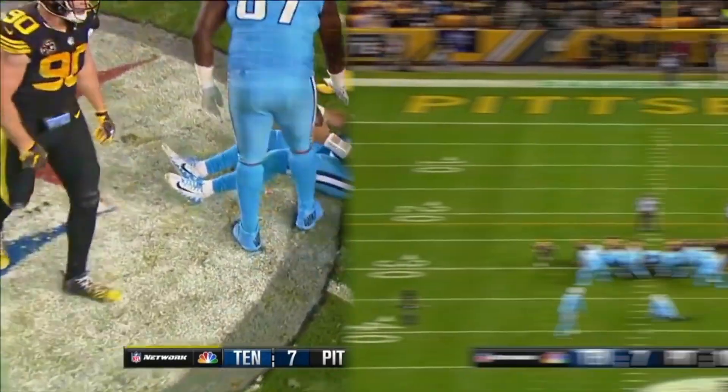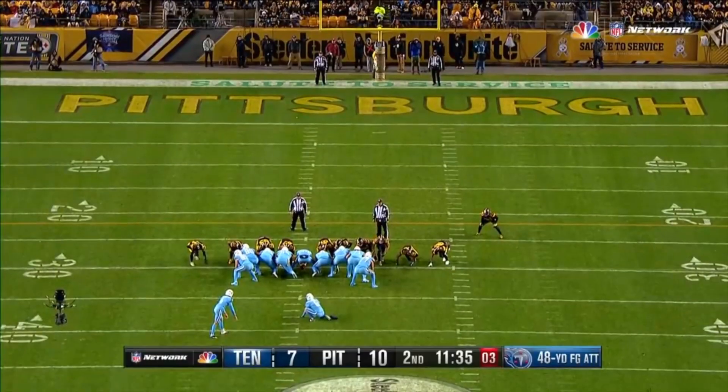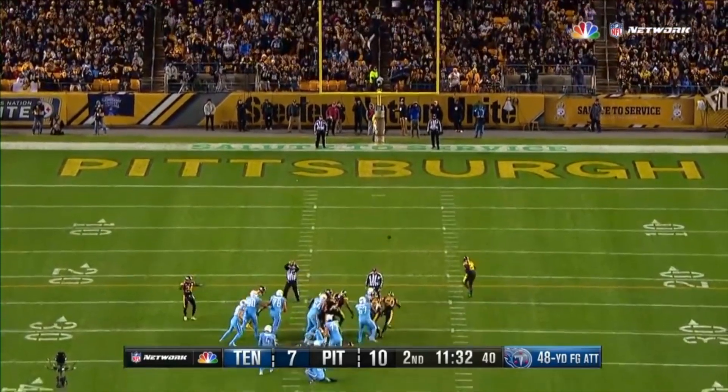With a flag down, he's brought in this way. From 48 — blocked.